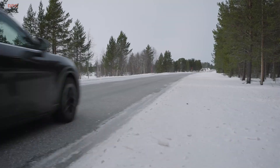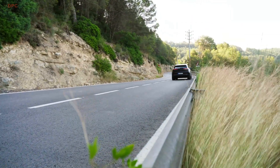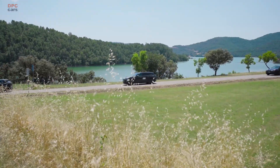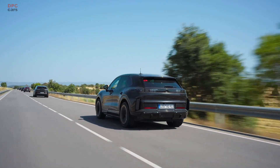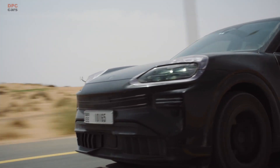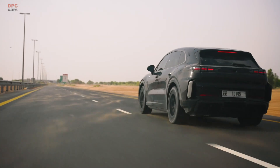Endurance work compresses a lifetime into months. Under everyday conditions, vehicles rack up more than 150,000 kilometers in shifts across cities, country roads, and highways. Combined with the digital head start, Porsche says development time for the Cayenne Electric has been reduced by about 20% while also cutting materials and waste.